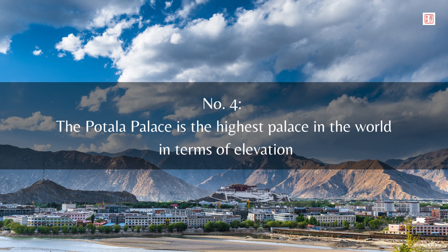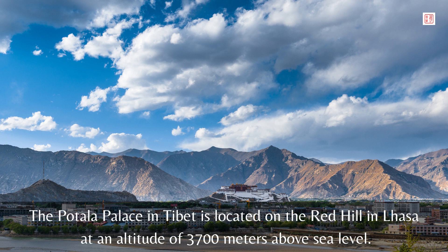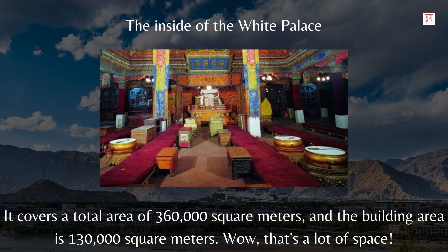Number 4: The Potala Palace is the highest palace in the world in terms of elevation. Located on Red Hill in Lhasa at an altitude of 3,700 meters above sea level, it is the highest palace in the world. It covers a total area of 360,000 square meters, and the building area is 130,000 square meters. Wow, that's a lot of space.